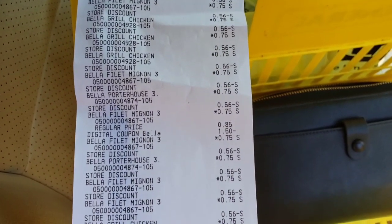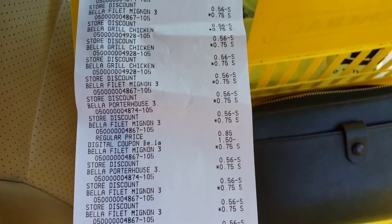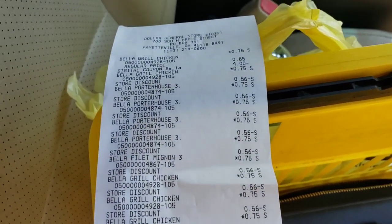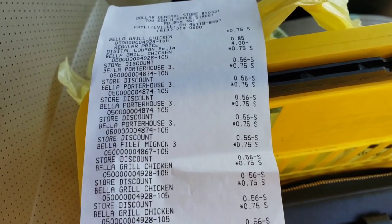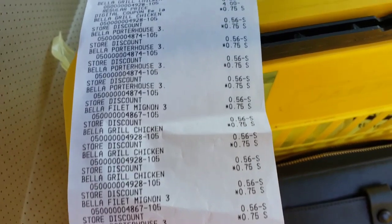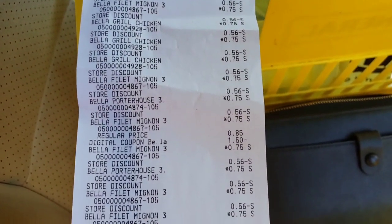I have another account that has more Bella coupons on it, but I believe my store is now almost out of the dog food — they only had like three containers left. You guys really need to get out there and take advantage of this deal, it will not last long. Don't forget to hit that like button and subscribe so you can be the first to find out about these amazing deals. Until my next video, I'll see you guys later.